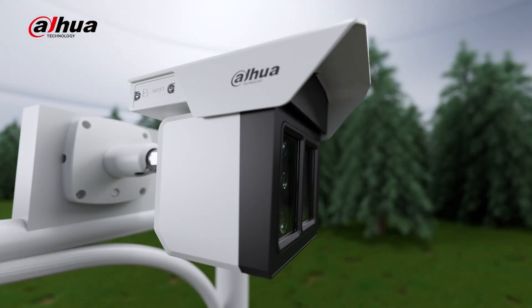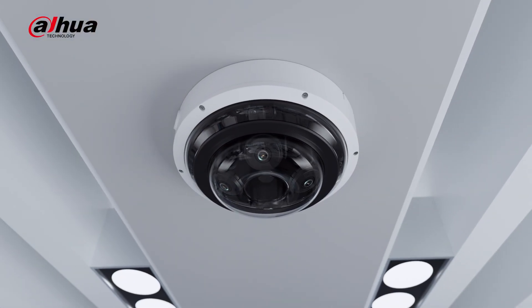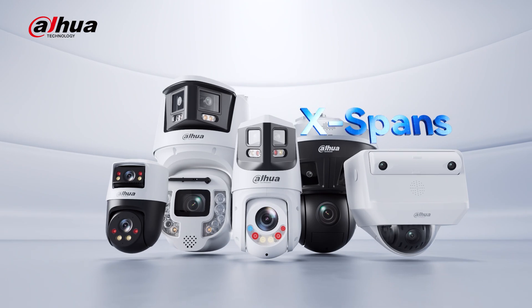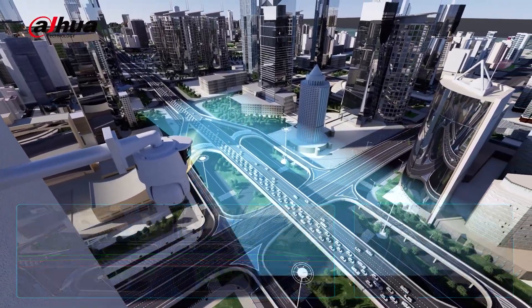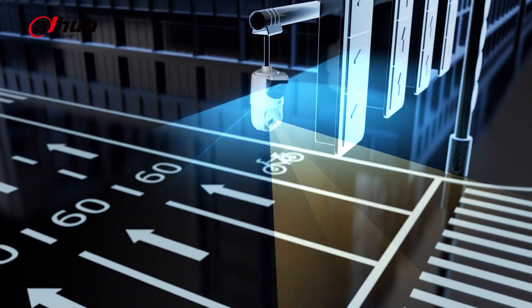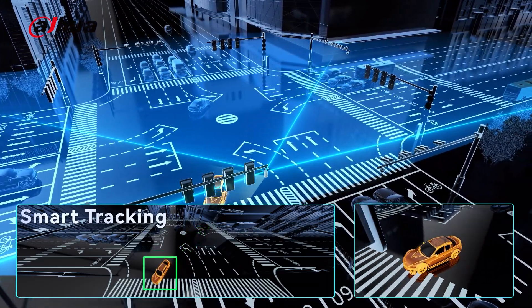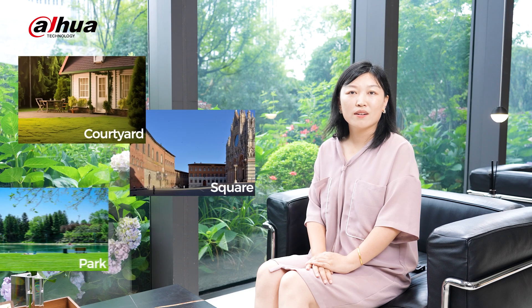Next is the multi-direction series. Multi-direction products integrate two or more devices to expand the monitoring range. They are great for places like corridors or intersections where you need eyes in multiple directions. Lastly, we have the combo series, which combines a fixed camera with a PTZ camera. The fixed camera provides an overview while the PTZ camera zooms in for details when needed. If something triggers an alert in the overview, the PTZ camera automatically tracks it. This series is ideal for areas like courtyards, squares, or parks.